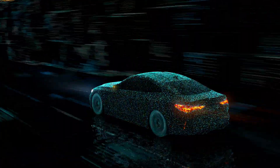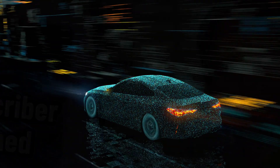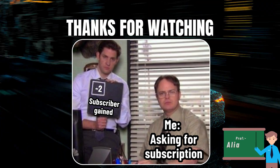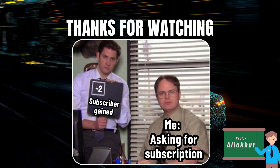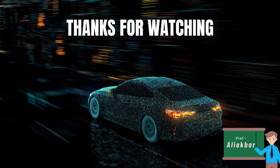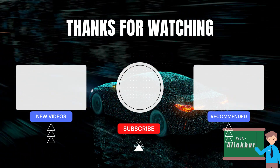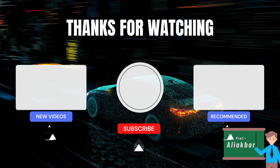Before we conclude our journey through the world of hybrid electric vehicles, if you found this lecture informative and engaging, please consider giving us a thumbs up, sharing this video with friends and colleagues who might find it valuable, and subscribing to our channel for more exciting engineering content. Thank you for joining us on this journey. Remember, in the world of engineering, curiosity is your greatest asset. Keep learning, stay curious, and happy engineering.